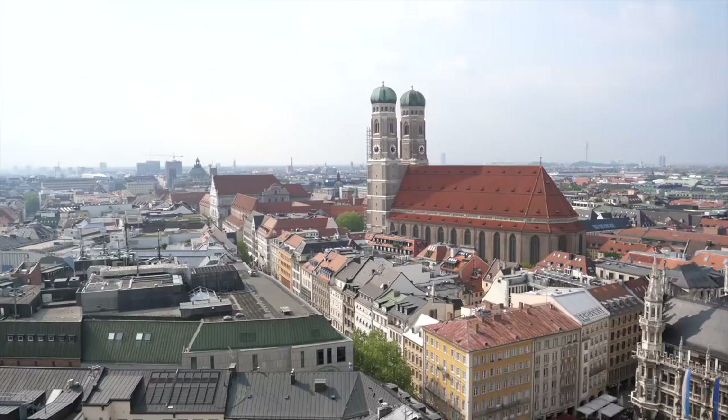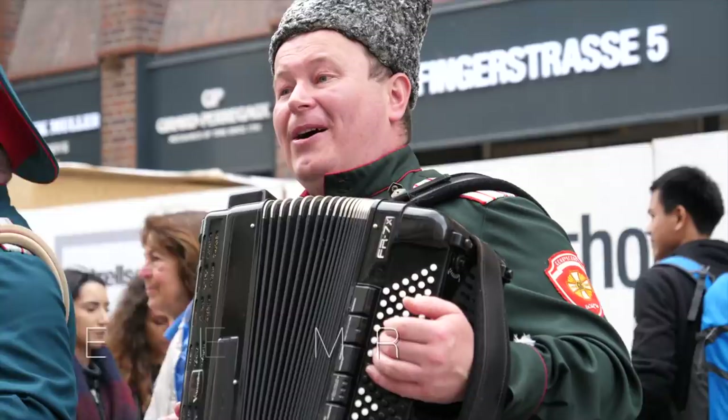Oh hey down there! I'm Sarah and today I'm going to show you some of the best things to do here in Munich, Germany. Let's go!